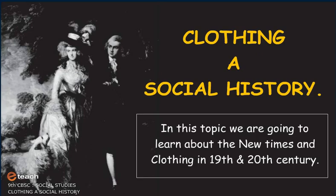We are going to learn about the new times and clothing in the 19th and 20th century.